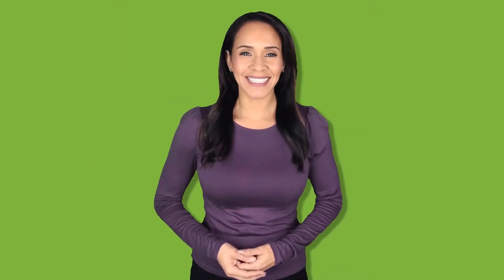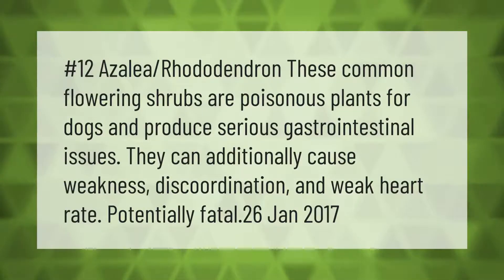Azalea and rhododendron are common flowering shrubs that are poisonous plants for dogs and produce serious gastrointestinal issues. They can additionally cause weakness, discoordination, and weak heart rate — potentially fatal.